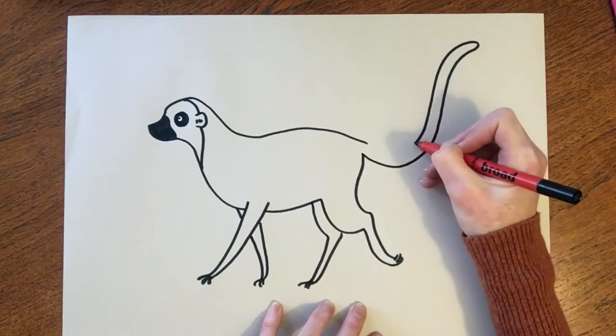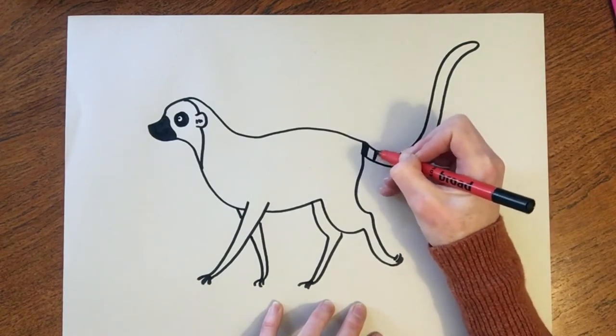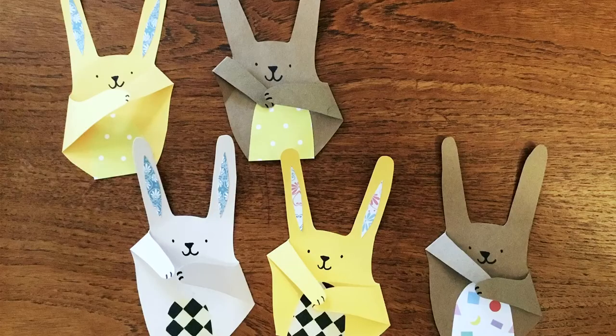Then we do a craft activity — this could be a little bit of origami, creating origami animals from the story, or some collage work. And then I like to do something interactive, something that's a little bit of role play to really help them to immerse themselves in the story.